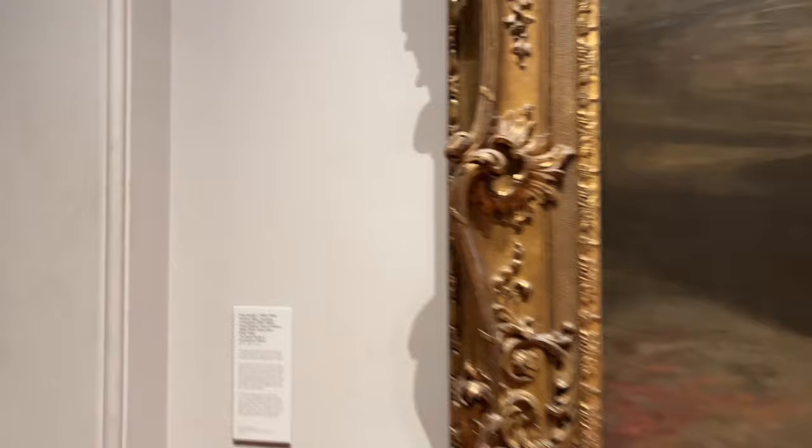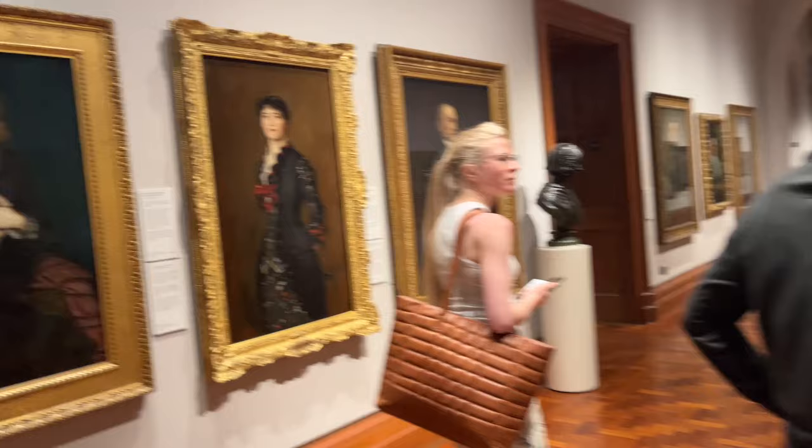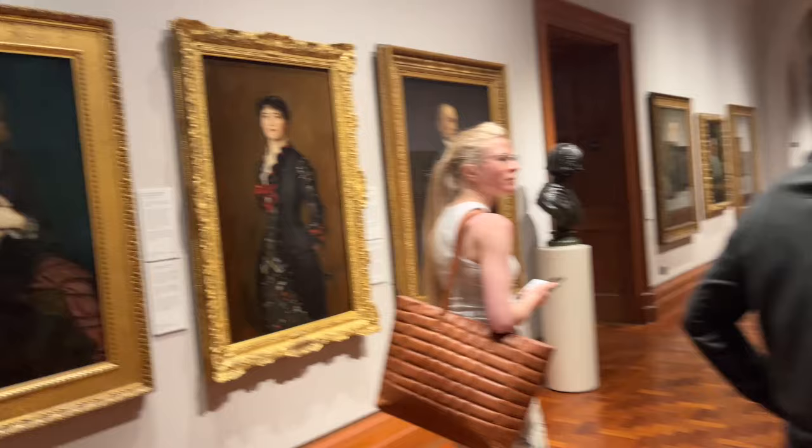This is Sir John Lavery. We decided to go to the second floor because it just wasn't as crowded. This museum has been closed for a few years so I think it's just a mad rush for people to see it. It would probably be best to go later in the day.